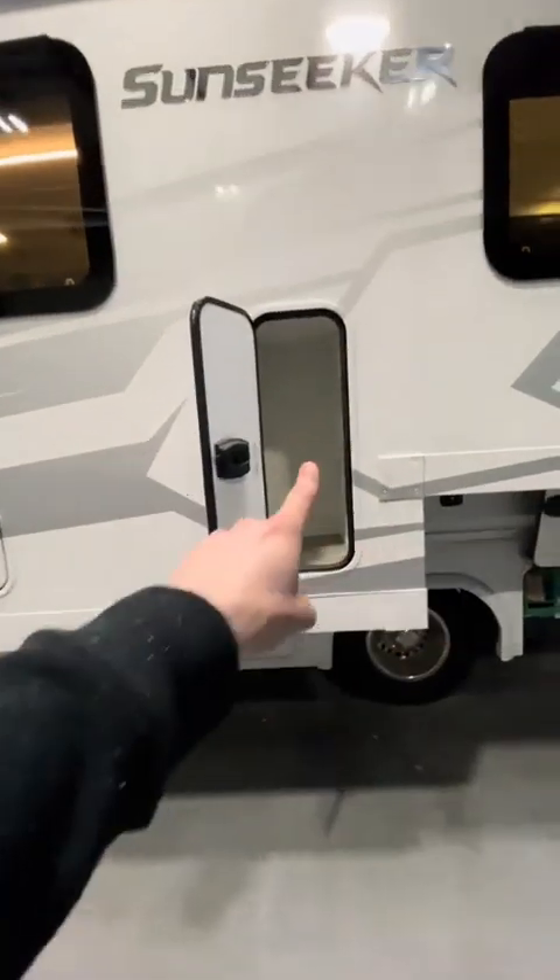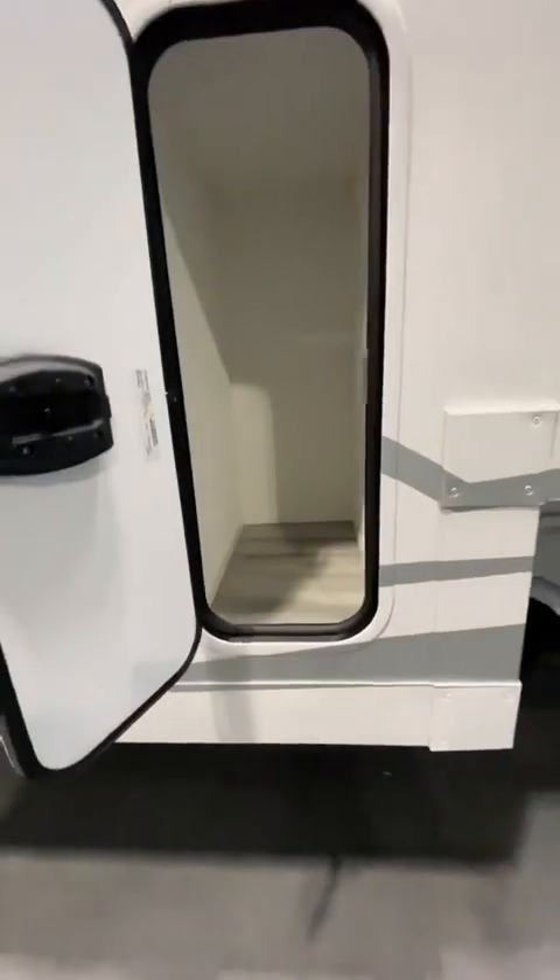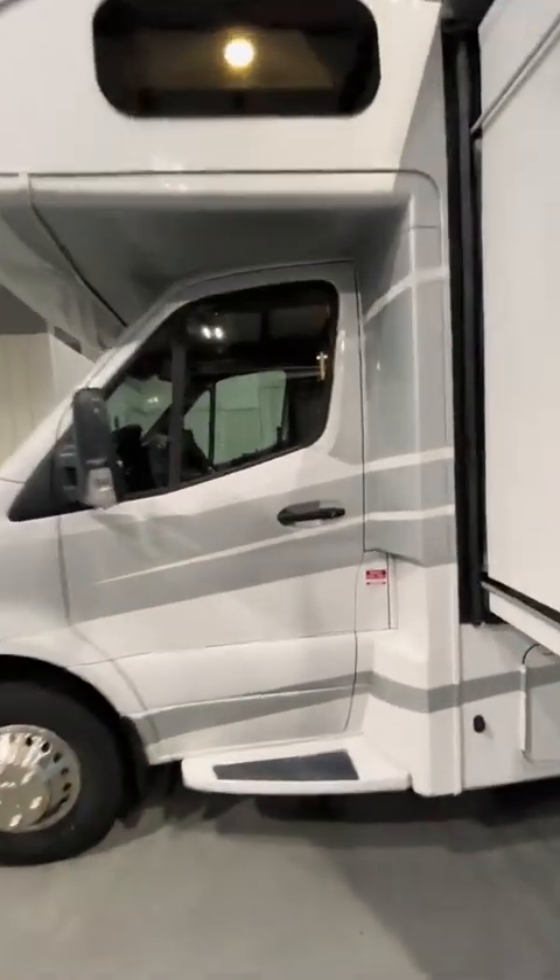Up here is your outdoor shower, and you've got your tanks. We got a really weird storage area — perfect size for fitting... I don't even know what would be this size. What would you store in there? Let me know in the comments. Coming around to the driver's door here.